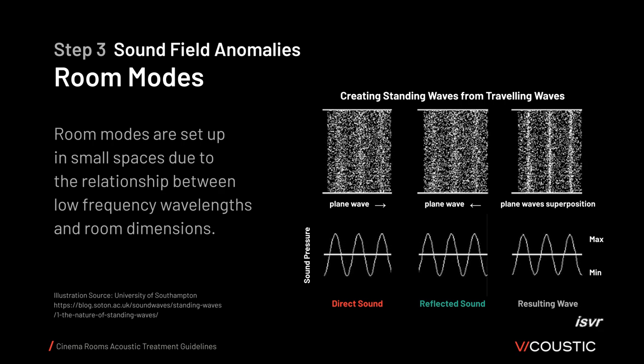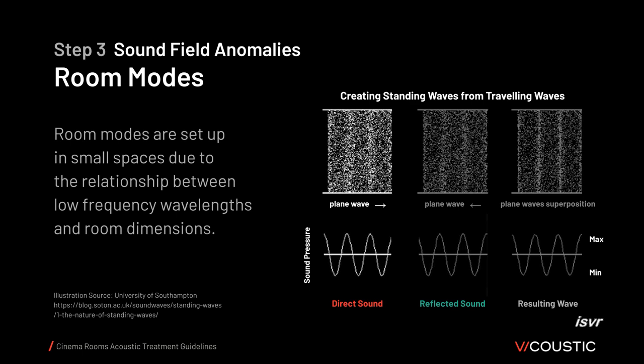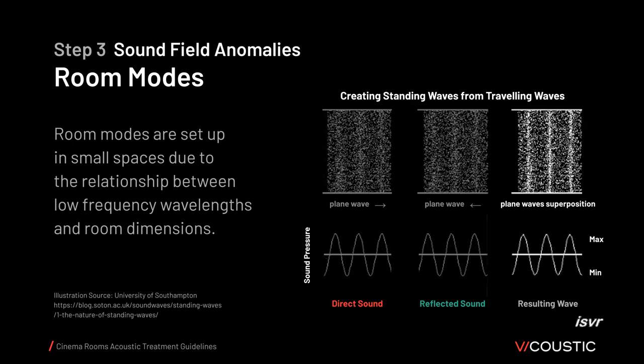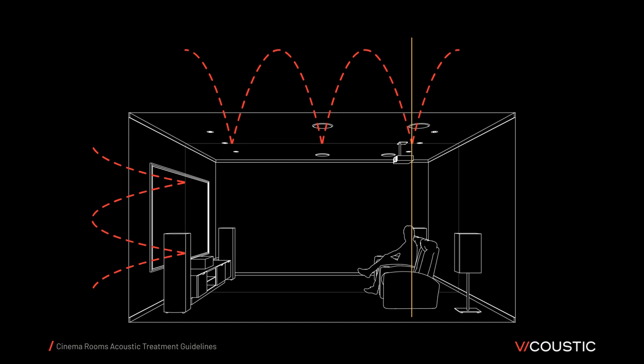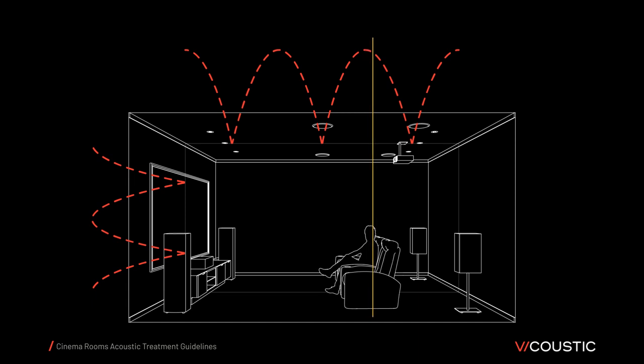Room modes are set up in small spaces due to the relationship between low-frequency wavelength and room dimensions. In the frequencies where room modes occur, when the direct sound combines with the reflected sound traveling in the opposite direction — both with the same frequency and amplitude — the resultant wave will be a standing wave. This wave doesn't transport energy. Depending on where you sit inside a room, you can be in a null of the standing wave where you hear nothing, in a maximum where you hear a boom, or somewhere in between.